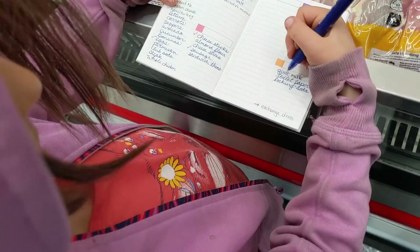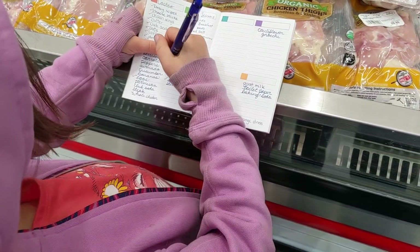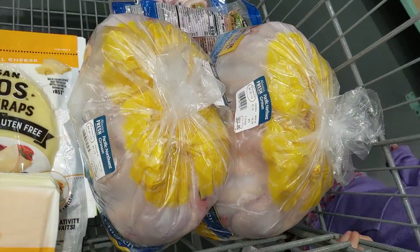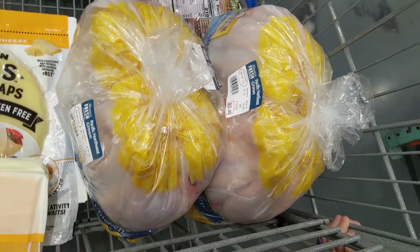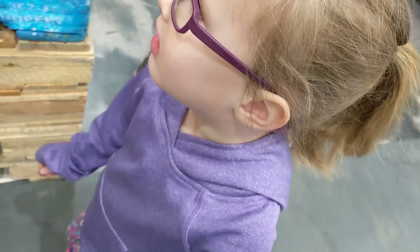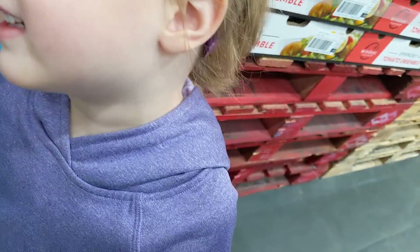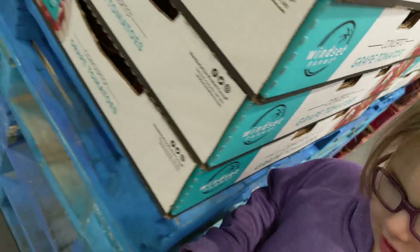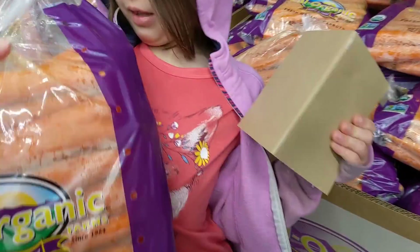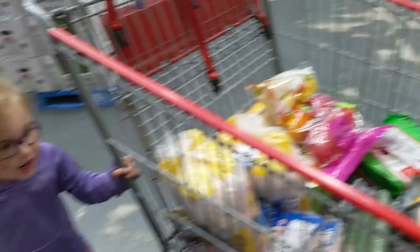We've got a lot of veggies on the list. We got cheese slices. Let's go get the whole chickens — all right, stocked up on whole chickens. Now we need to get our veggies. Which ones do you love the most? She likes carrots — we'll get regular carrots and put them at the bottom of the cart. All right, ready to get out of the cold!